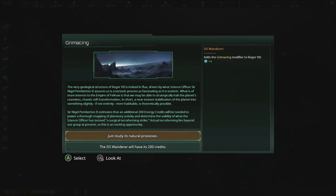The very geological structure of Rhaegor VII is indeed in flux, driven by what science officer Sir Nigel Pemberton II assures us is a tectonic process that is as fascinating as it is esoteric. What is of more interest to the Empire of Thelenae is that we may be able to strategically halt the planet's ceaseless, chaotic self-transformation. A near-instant stabilization into something slightly more habitable is theoretically possible. Sir Nigel Pemberton II — every time I read that name it makes me laugh — estimates an additional 200 credits would be needed. It's a 50% chance of success and all I lose is 200 credits. Let's do it!